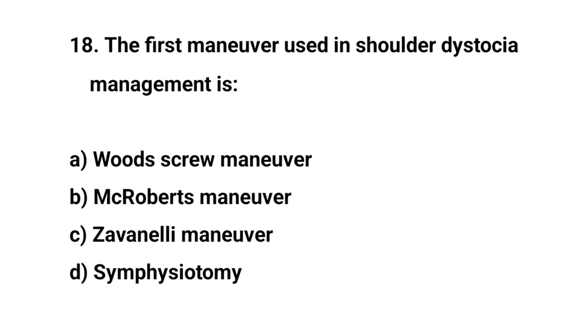Question number 18. The first maneuver used in shoulder dystocia management is? The right answer is B: McRoberts' maneuver.